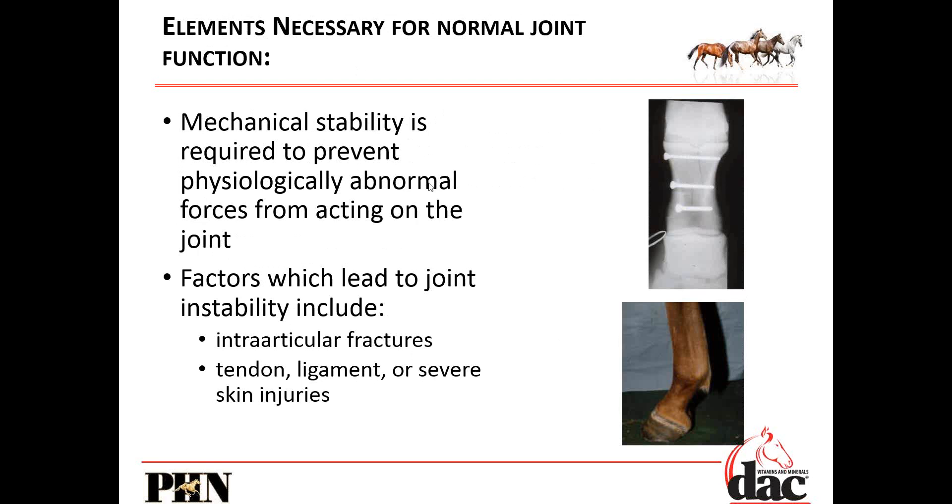For normal joint structure we need a mechanically stable joint to prevent abnormal forces from acting on it. Factors which lead to joint instability include articular cartilage fractures, tendon and ligament injuries, and even severe skin injuries — because the skin around your joints also offers some support.